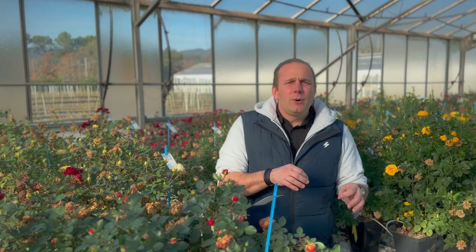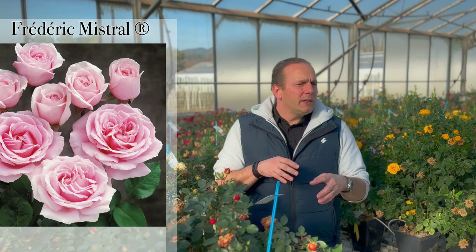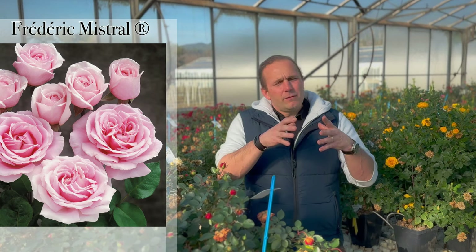Then you have Frédéric Mistral. Frédéric Mistral is that fantastic hybrid tea with a great fragrance. The fragrance is really complex. It was named after a French poet from the Provence — a poet that said a lot of beautiful things, and we thought dedicating a rose to him was the thing to do because we are from Provence too.